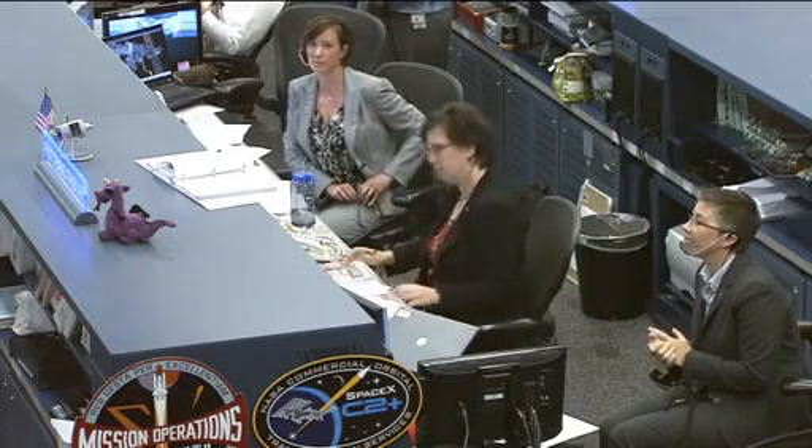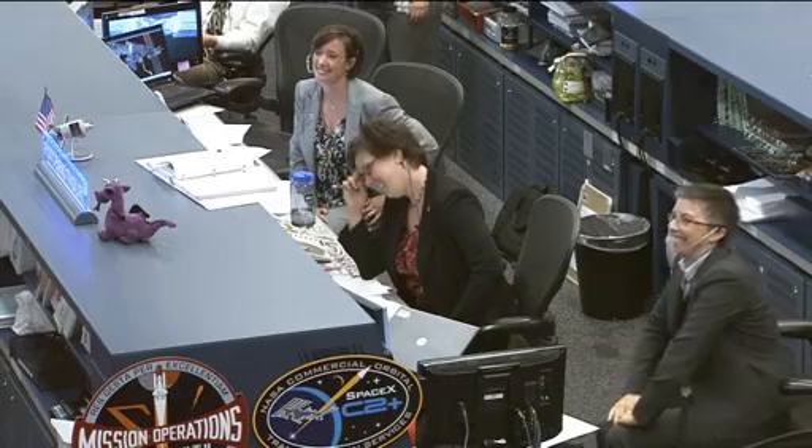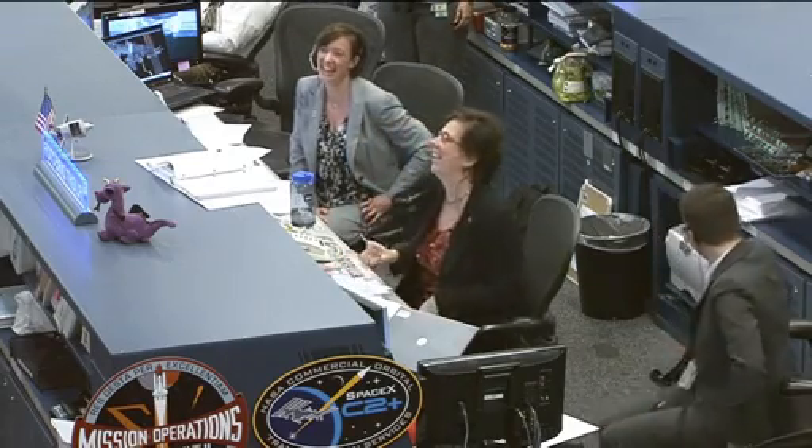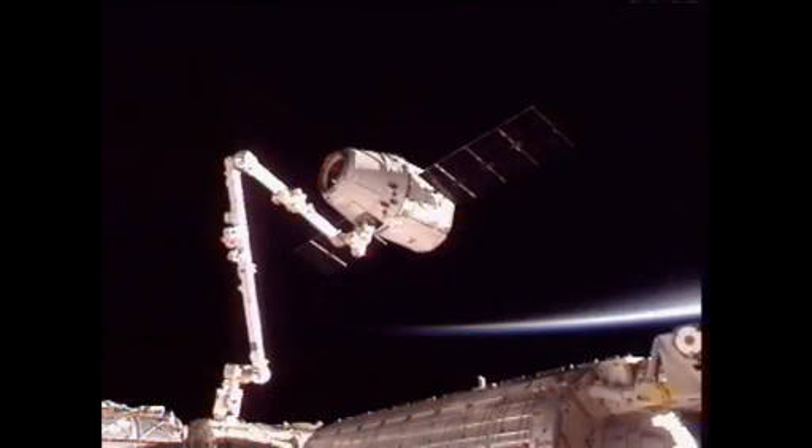Houston Station, looks like we got us a Dragon by the tail. We're thinking this sim went really well. We're ready to turn it around and do it for real. All right, Don, we'll put that in work.